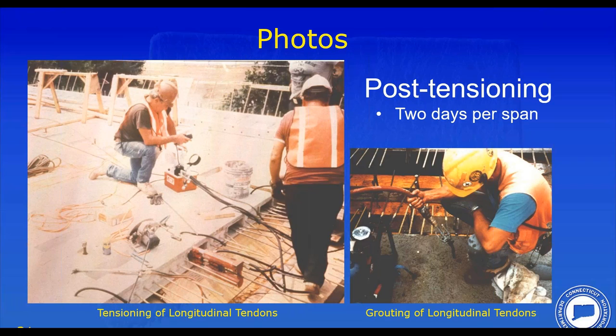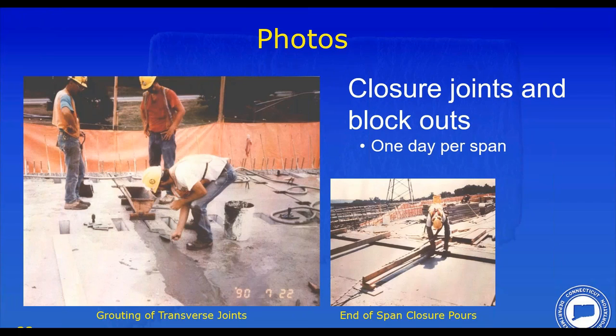Following erection of the panels, the transverse joints between panels were grouted, then post-tensioning tendons were pushed through and tensioned one strand at a time — essentially post-tensioning 101. It took about two days per span to install, tension, and grout the tendons. Importantly, all post-tensioning and grouting was done before the shear connectors were installed. We didn't want to induce a positive bending moment by applying post-tensioning after composite action was established. Up until the post-tensioning, the slab was essentially floating on the leveling bolts.